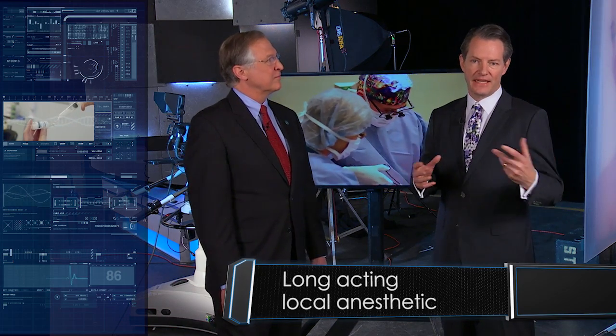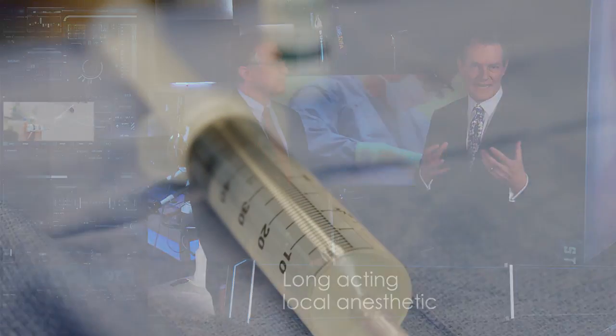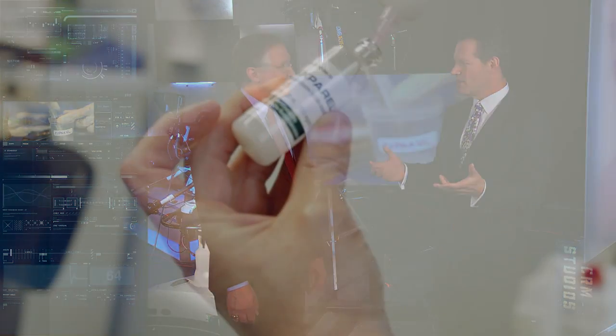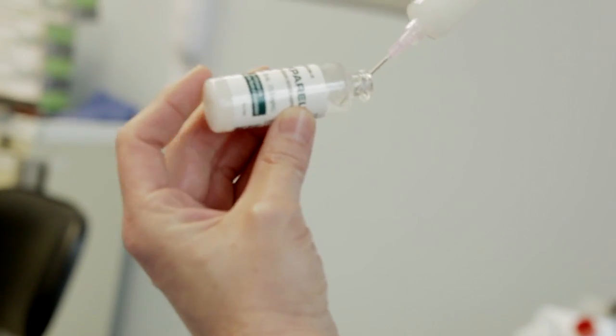Exparel has been a great product in our practice. It's a long-acting local anesthetic, so we can inject it just like at the dentist's office where you'd be numb for a couple of hours. What happens with Exparel is it lasts for about three days, so people are really pain-free and it's very comfortable. The first patient I ever used it on sat up in the recovery area and thanked me for it, so I think it's a great medicine to use in an operation.